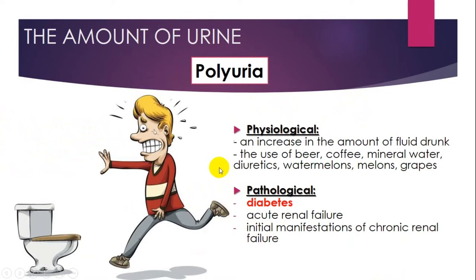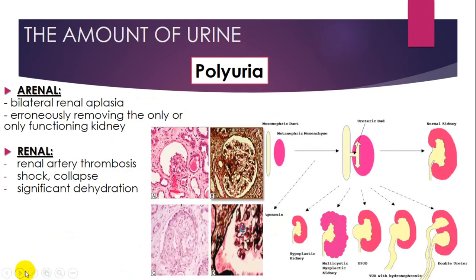The next topic is the amount of urine. You should know firstly about polyuria, which can be physiological and pathological. Physiological polyuria is an increase in the amount of fluid drunk — such as beer, coffee, mineral water, diuretics, watermelons, and melons. Pathological polyuria can be caused by diabetes, acute renal failure, and initial chronic renal failure. Polyuria is a dangerous situation you should be well aware of.